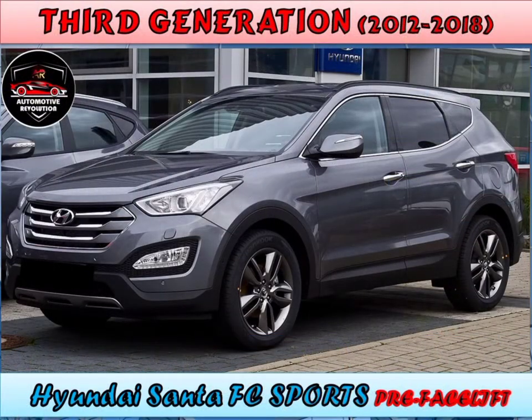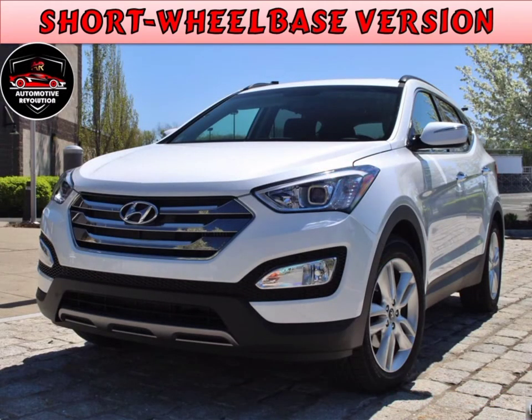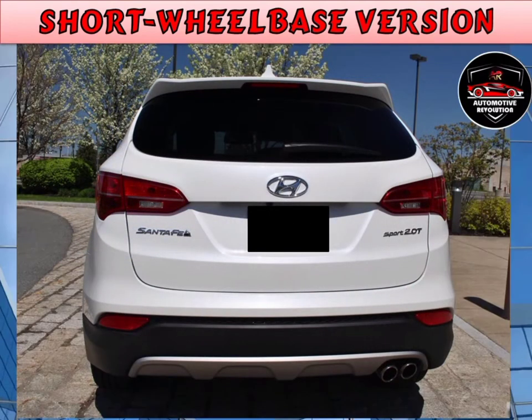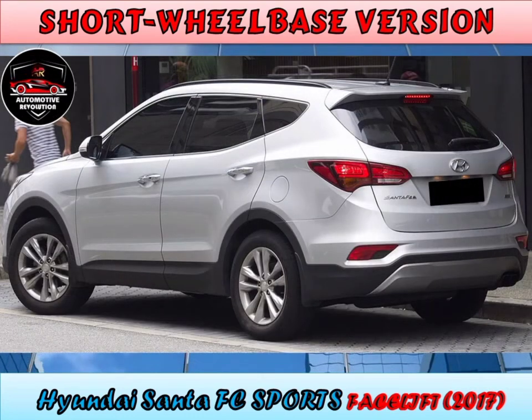Third generation, 2012 to 2018. Hyundai launched a redesign of the Santa Fe on 14 February 2012. The third generation Santa Fe features two wheelbase variants: a shorter five-seat sport variant and the long-wheelbase version. The short-wheelbase version is marketed as the Santa Fe Sport. The standard engine is a 2.4L developing 190 horsepower, and it comes with a six-speed automatic transmission. Front-wheel drive is standard, with all-wheel drive being optional.